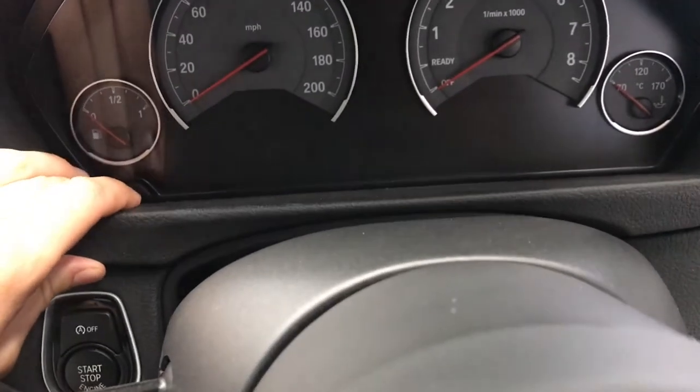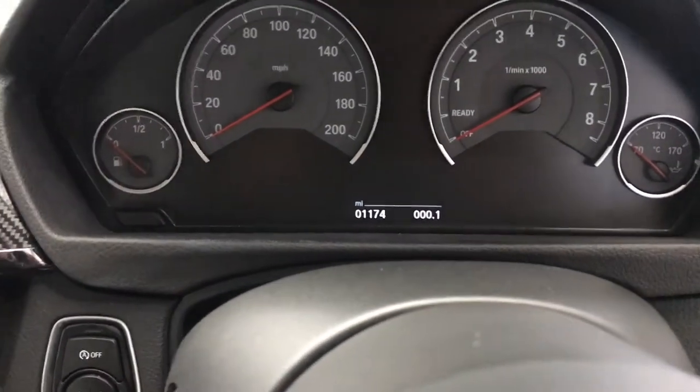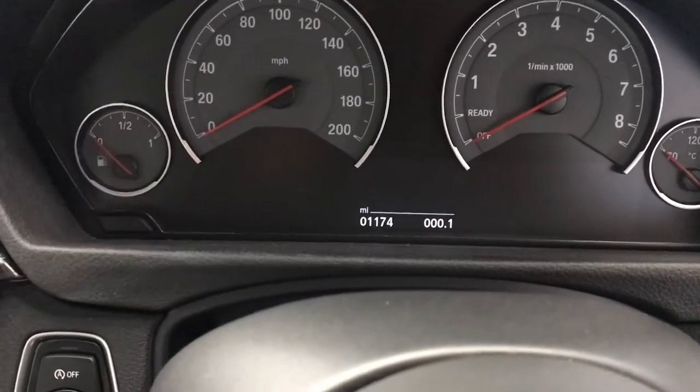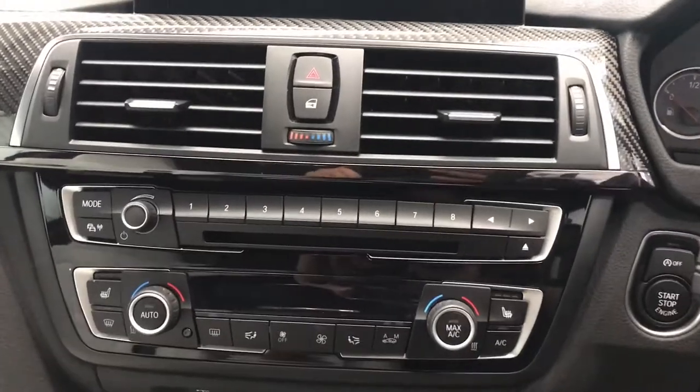This specific car has done 1,174 miles, having been used as a demonstrator on site. At the moment it is a static car so it stays on site most of the time.